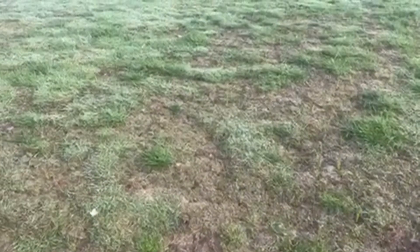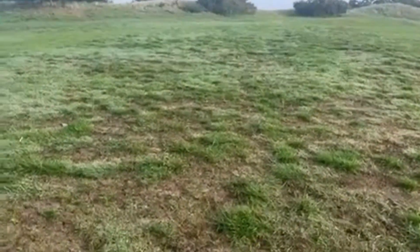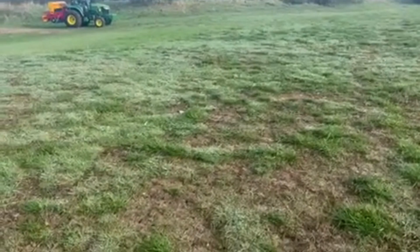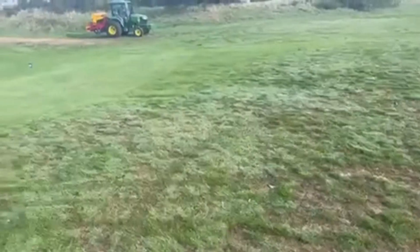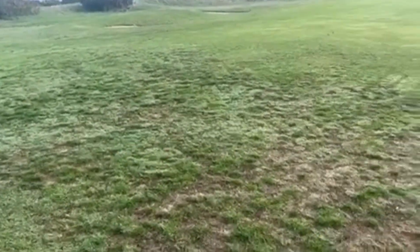We want to get this area growing and lush so that any balls running through the fairway will be on the approach, which will turn this into the approach either this year or the beginning of next year. It's looking good - grass is coming through, and give it another 10 days you'll see even more grass in the slitted areas that we'll do this morning.